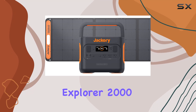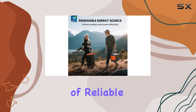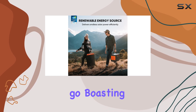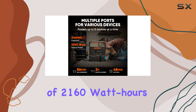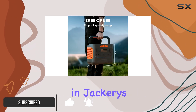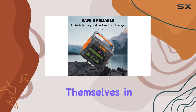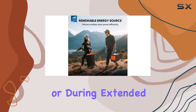The Jackery Explorer 2000 Pro is an impressive powerhouse for anyone in need of reliable, sustainable energy on the go. Boasting a storage capacity of 2,160 watt hours, this solar generator is the largest in Jackery's lineup, which makes it a fantastic option for those who often find themselves in remote locations or during extended camping trips.